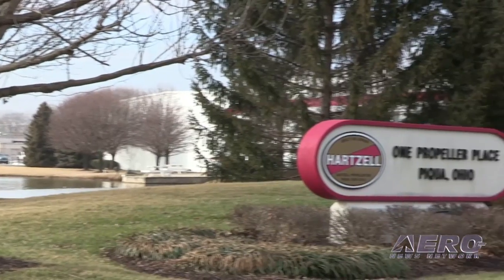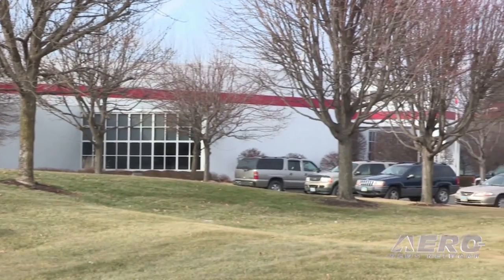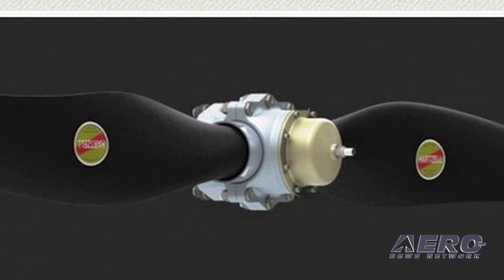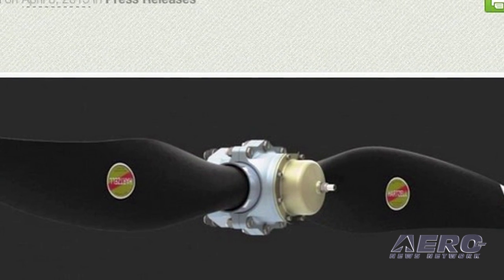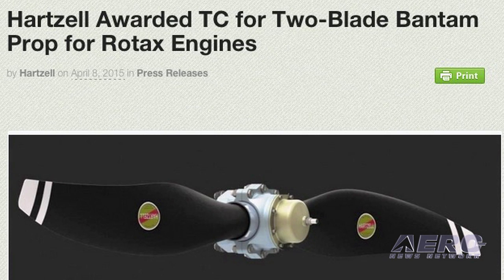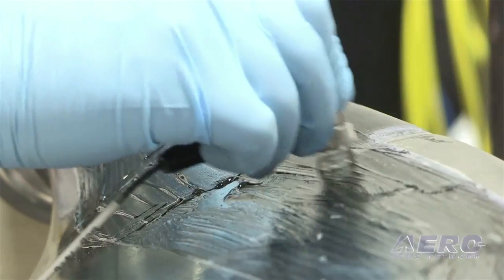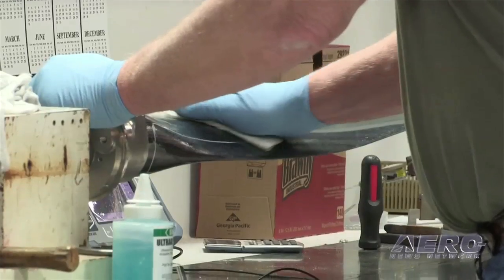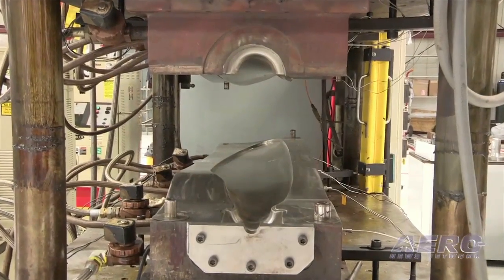A lightweight airplane needs an efficient, lightweight prop. Hartzell Propeller has received a type certificate for their new two-blade, extremely lightweight Bantam Propeller for use with the Rotax 912 and 914 four-stroke engine series, used mostly for light sport and ultralight aircraft. The series features thin, wide chord and swept, high-performance airfoils, with carbon-fiber structural composite blades, hard nickel leading edges, and composite spinners. The two-blade props weigh 25 pounds, including the spinner.